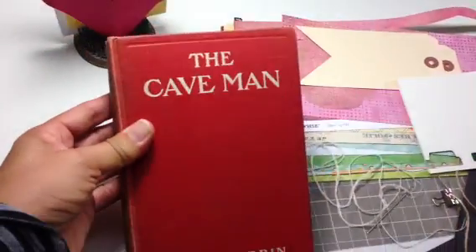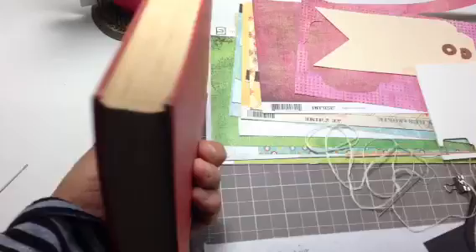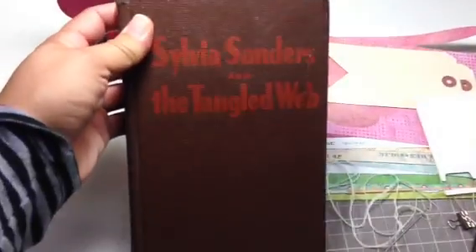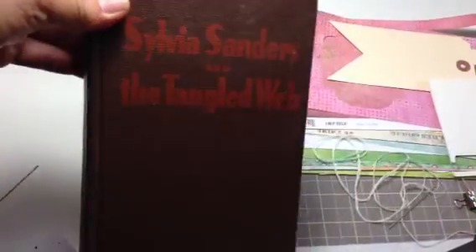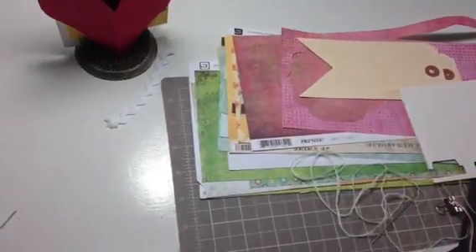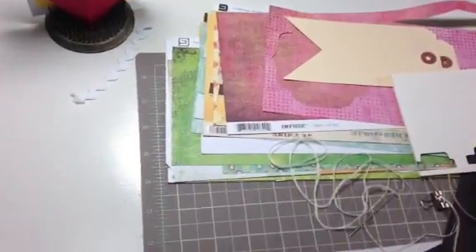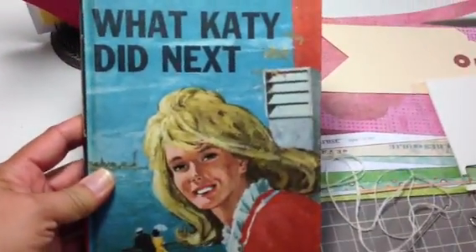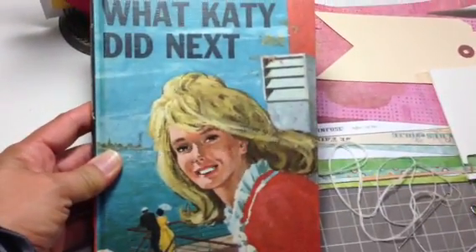This one's The Caveman. And I bet some of these books are really good for reading too. This one is Sylvia Sanders and the Tangled Web. Sorry for the shadows and stuff — it's real early in the morning and I'm trying to film this before my day gets cuckoo. This one's What Katie Did Next. I think I did share this one.